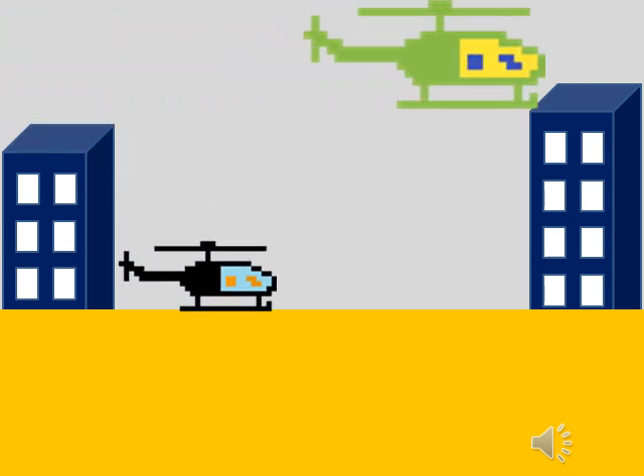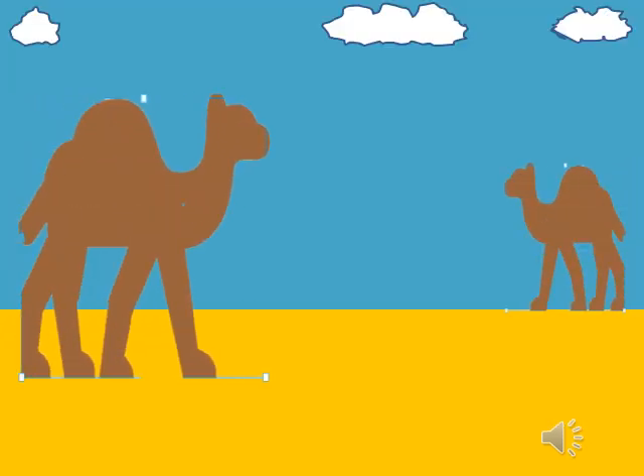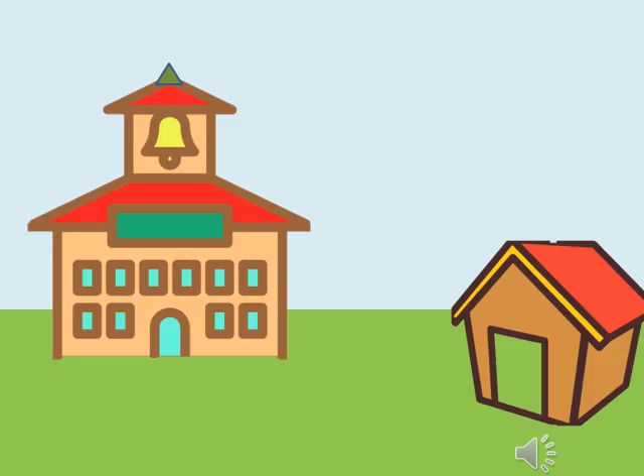Which helicopter is big? Which building is big?